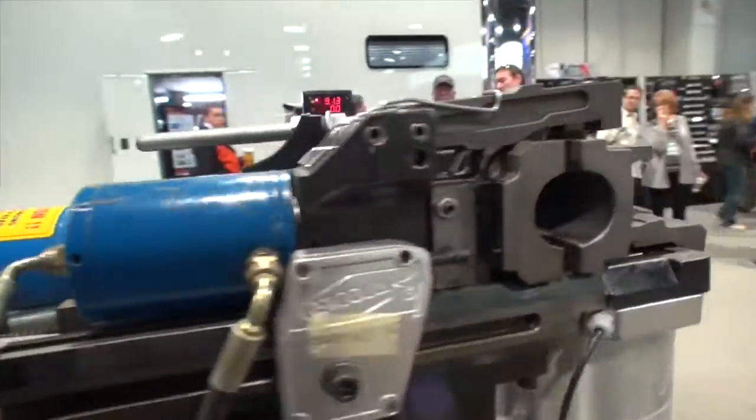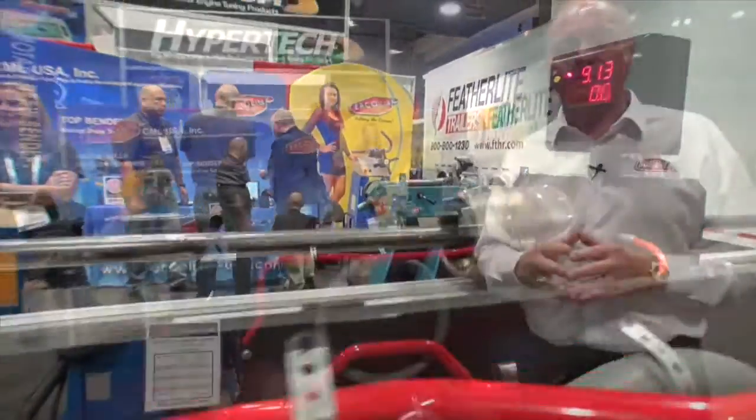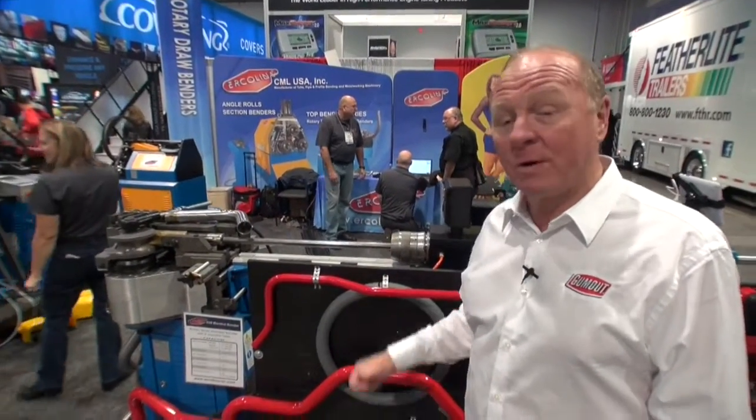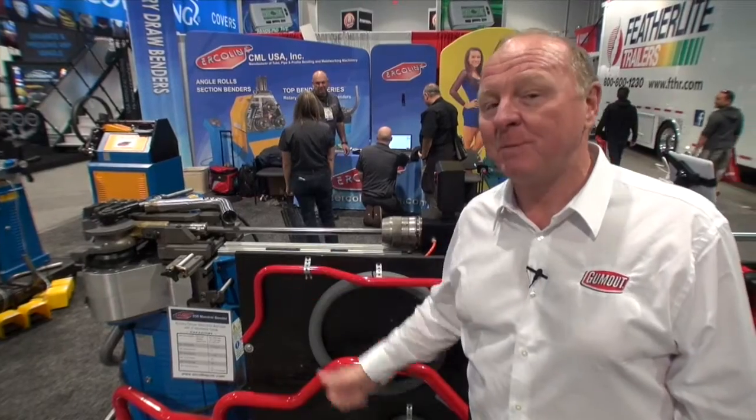Now, this is a tubing bender. What would I know about a tubing bender? You just think about a NASCAR Sprint Cup Series car — all the feet of roll bars that are in that car, and they all had to be bent by a tubing bender. Tubing benders, since I started bending tubes, have come a long way. And in my book, that might be a sexy car, but this is a sexy tubing bender.